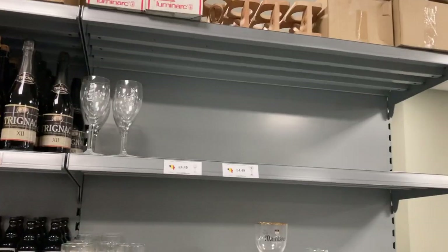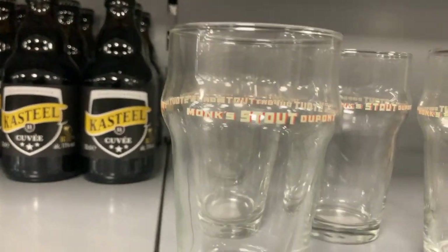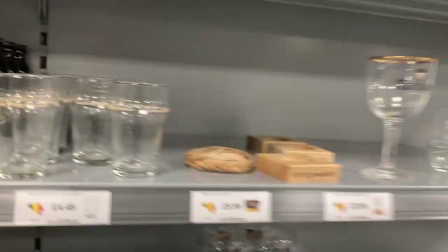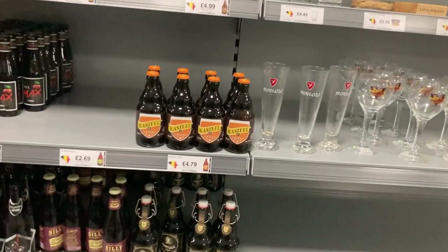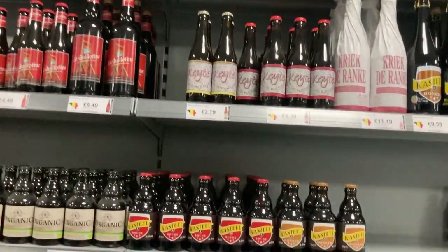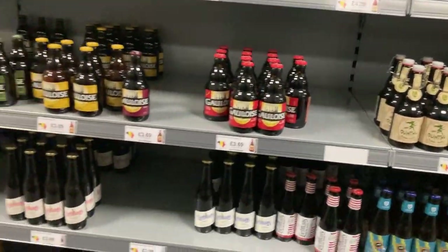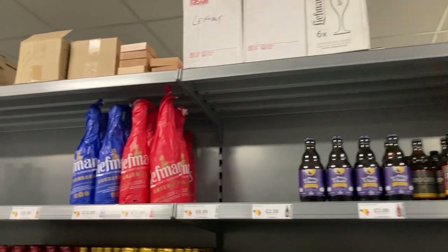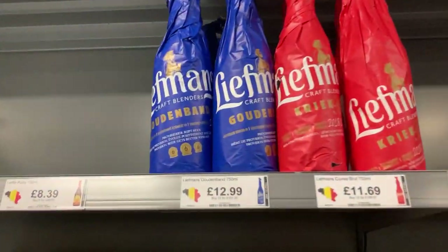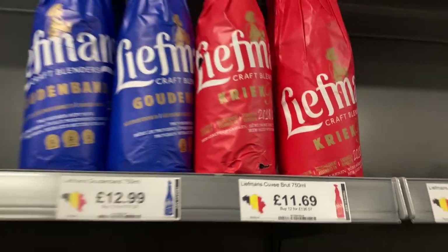All right, let's go check out the Belgian stuff. We start the Belgian side with some nice glasses. I might get that start glass — a little mini one, it's quite nice. Let's have a look and see if there's anything decent here. That's Tripel — some wine, just all mixed in. Some nicer ones up here — 12.99 for that one and 11.69 for that one. Maybe I'll treat myself to a bigger one.